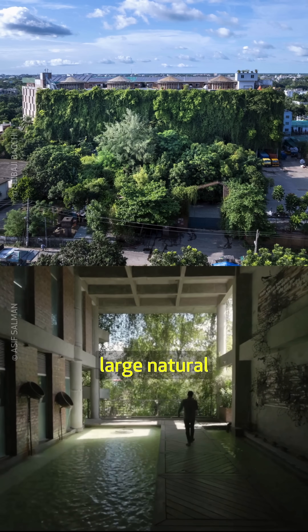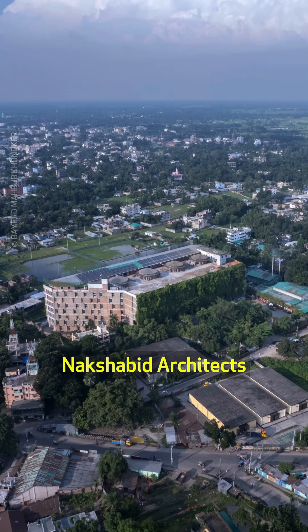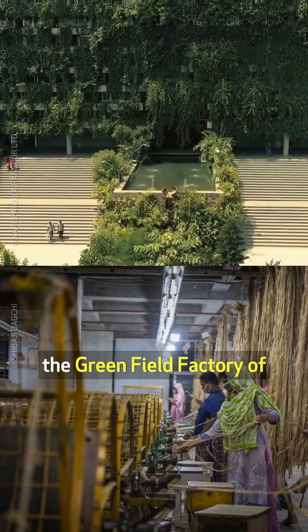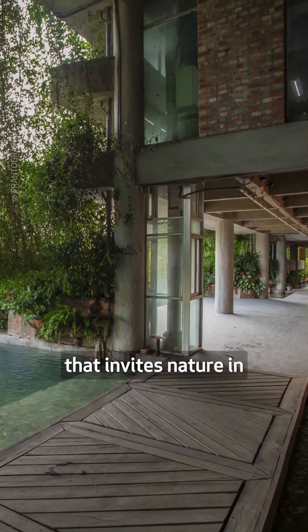This rug factory functions like a large natural air conditioner. Here's how. Designed by Nakshabid Architects, the Greenfield Factory of Karuponyo Rangpur Limited in Bangladesh is an industrial building that invites nature in.